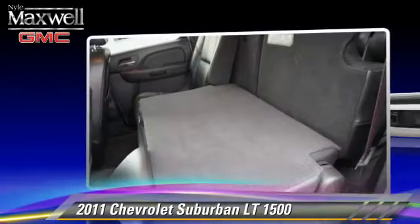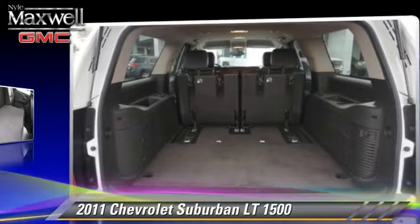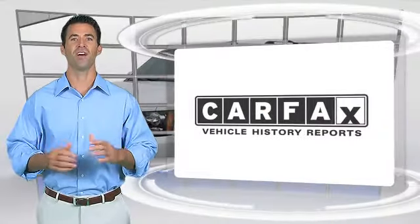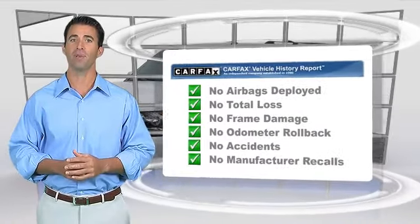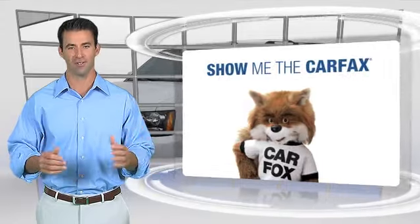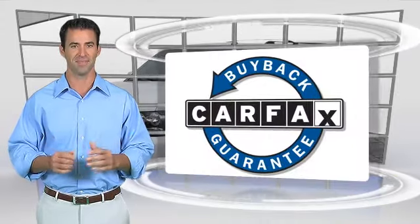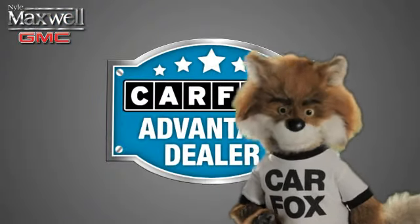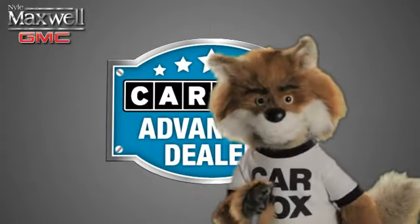Give us a call to schedule your test drive today. Here's another high-quality vehicle with the Carfax Vehicle History Report. Be sure to find a complimentary copy of this report online or contact the dealership. This vehicle qualifies for the Carfax Buyback Guarantee. Just say show me the Carfax at Nile Maxwell, a Carfax Advantage dealer.